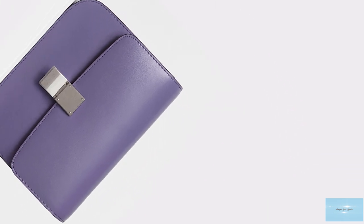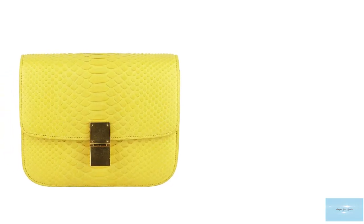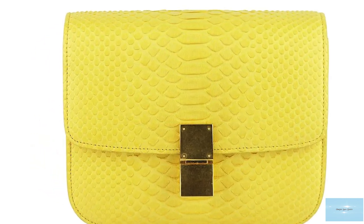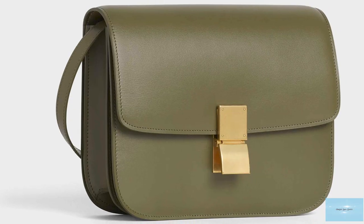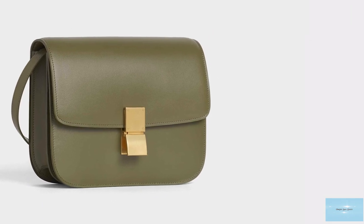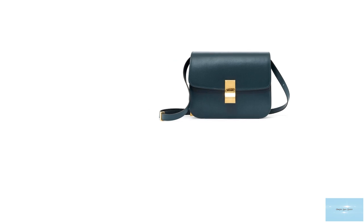It can be carried on the shoulder or as a crossbody. The Classic is also adorned with elements of hardware like the front clasp on the centre front, commonly offered in a gold or silver tone hardware, adding to the understated elegance and sophistication of the design, whilst giving the bag a vintage retro charm and aesthetic. The Celine Classic bag comes in a few sizes including mini, small, medium and large.